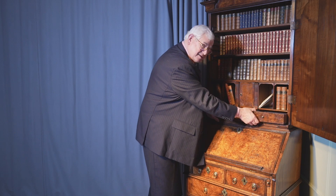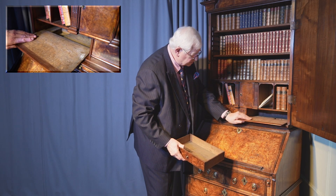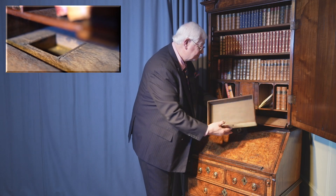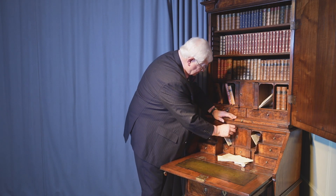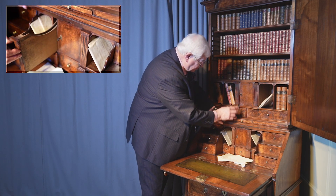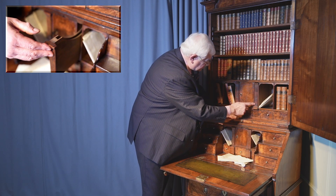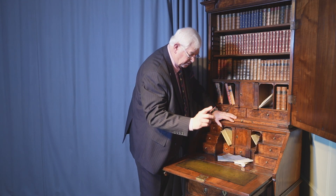I also discovered that if I remove that and slide it forward, you can see there is a space hidden away there as well — echoing the compartments in the top, exactly as you would expect, with these fluted and stop-fluted columns reflected again on the outside of the door.